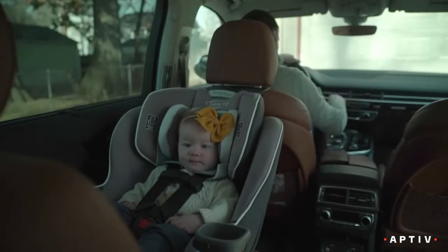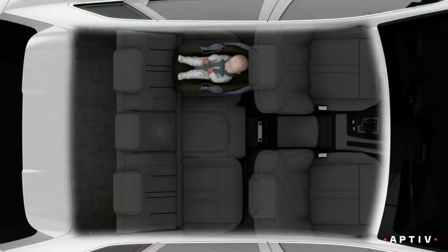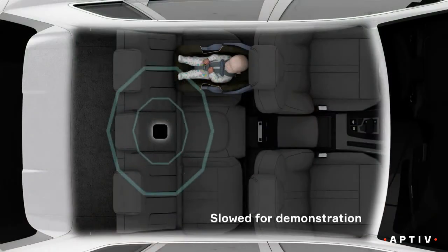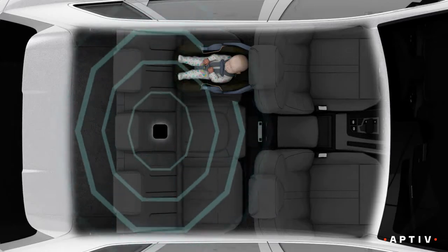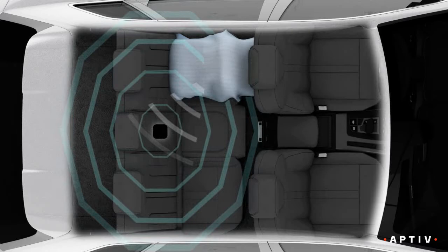When a vehicle is turned off, the system waits for an adult to get out and retrieve the child. The radar sensor briefly activates, just long enough to detect anyone who might be there. Aptiv's sensor can even see through blankets to detect a child's breathing or pulse.